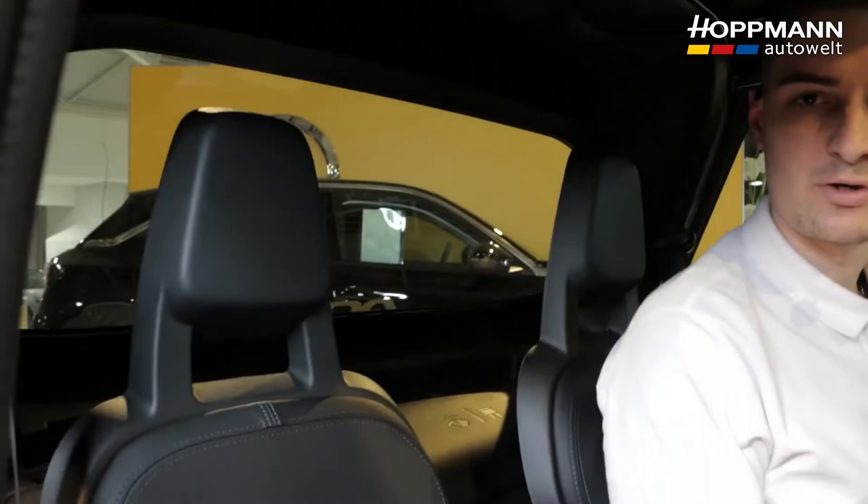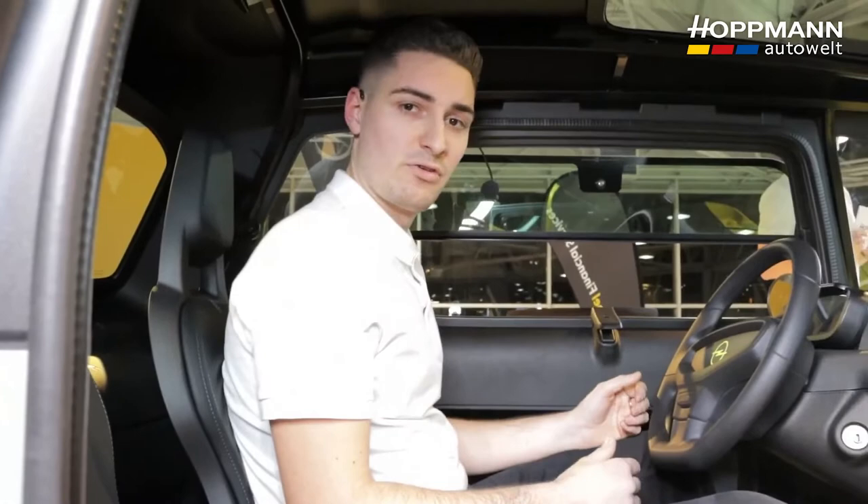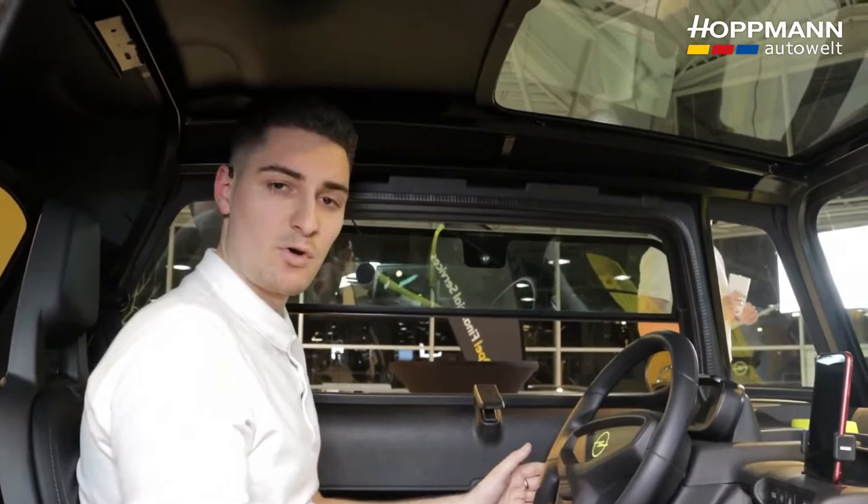Behind the seats there's also room to store a few jackets — no problem at all. And generally speaking, even at my height of 1.92 meters, I can sit very comfortably in the car, and it gives a very pleasant sense of space when you get into the ROX-E.